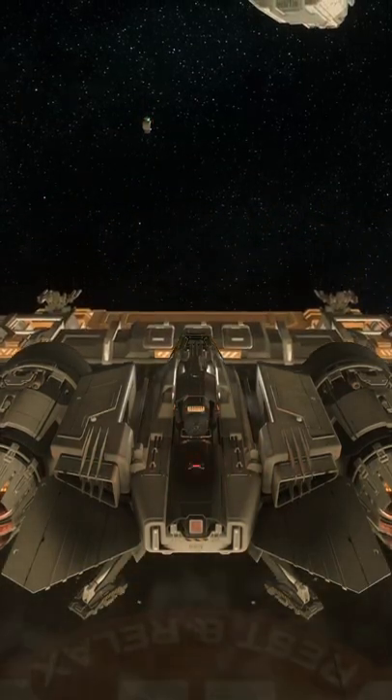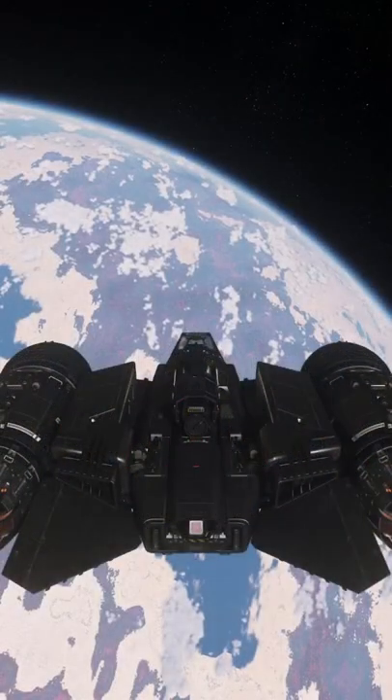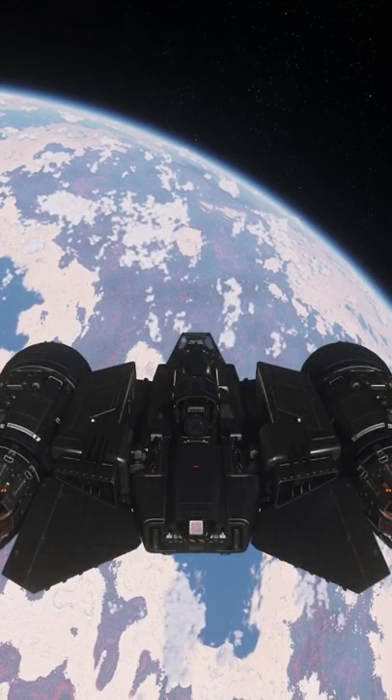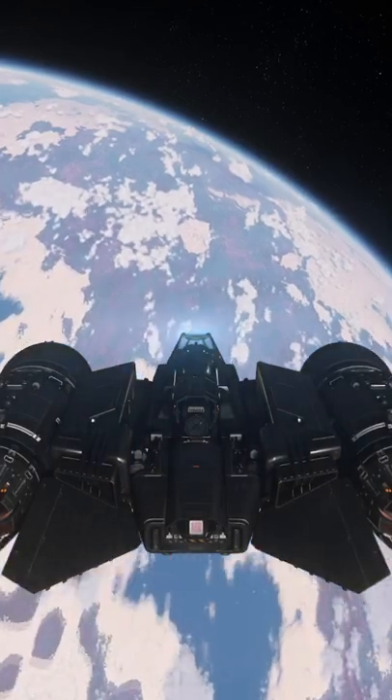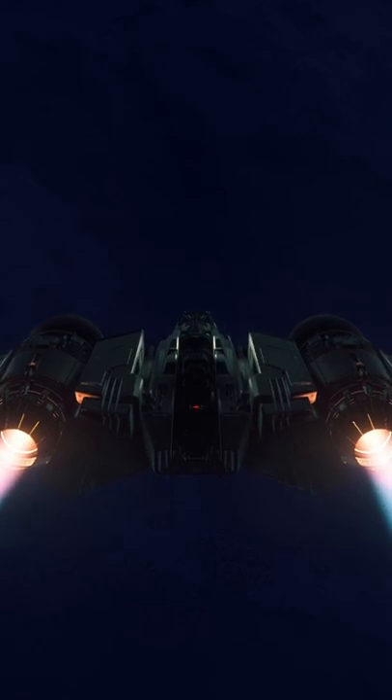The Buccaneer is Drake Interplanetary's offering to the Verse's light fighter market. This incredibly rugged fighter is built to keep on fighting while being repaired on the go with a hammer and a roll of duct tape, keeping maintenance costs low.